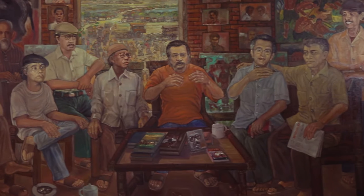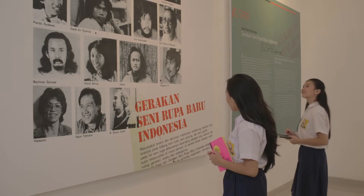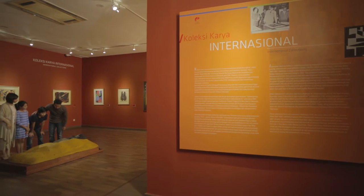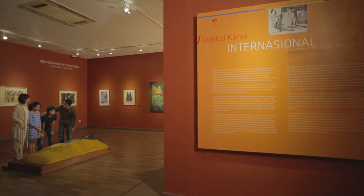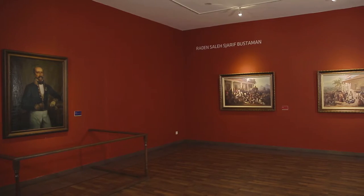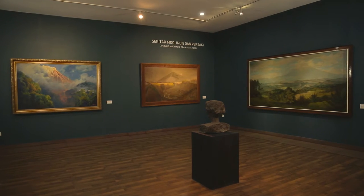Here, you can see how art has long become part of our lives. Through art, we can revisit the nation's history — from the pioneering era of Indonesian modern art to the eras of Moyu Indi, Persagi, Art Studio, and Contemporary Art.